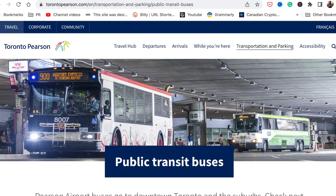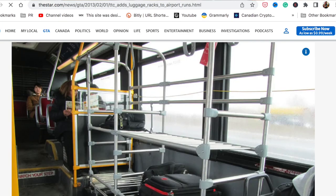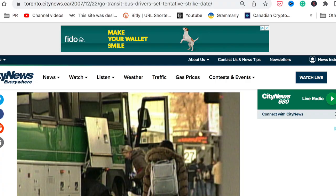You might wonder if your luggage will fit on the bus — and yes it will. For example, bus 900 from the airport to Kipling Station has a specific section in the middle area where you enter from the back and can store larger luggage. And if you take a GO bus, they'll also help you store your luggage in the compartment underneath the bus.